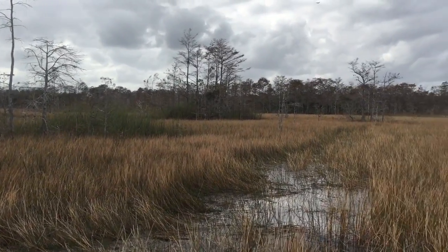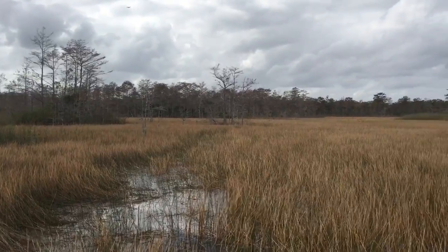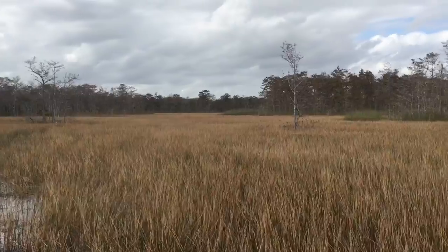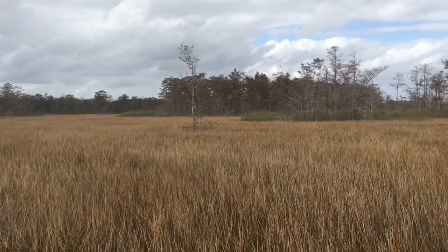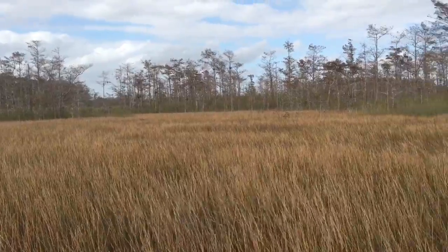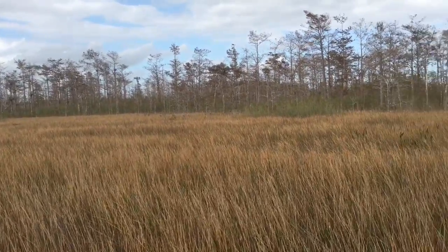I just had to stand up on my kayak to capture the beauty of this place. Not a lot like this left. South Florida used to be full of this habitat.